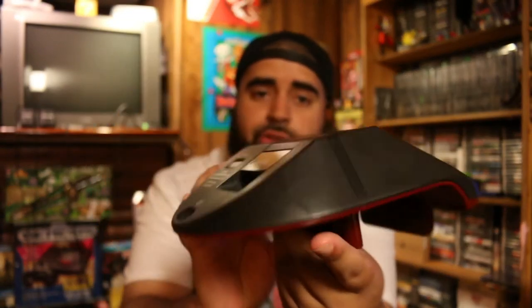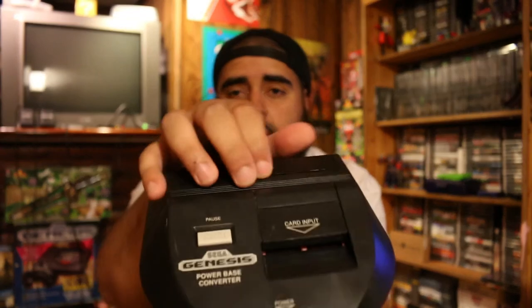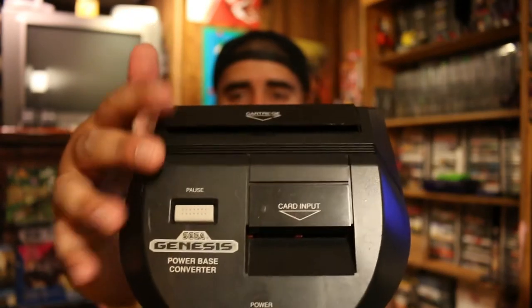The first trade I did was with a guy named Advanced Boss on Instagram. He's a really cool guy. We worked out a deal and he sent me this Power Base Converter for the Genesis. This plugs into the bottom of a Model 1 Genesis and lets you play Master System games on it. This is really helpful if you don't have a Master System. I do have one but didn't have any of the cables for it at the time, so I picked this up. It's a really cool piece I wanted to have for the collection.